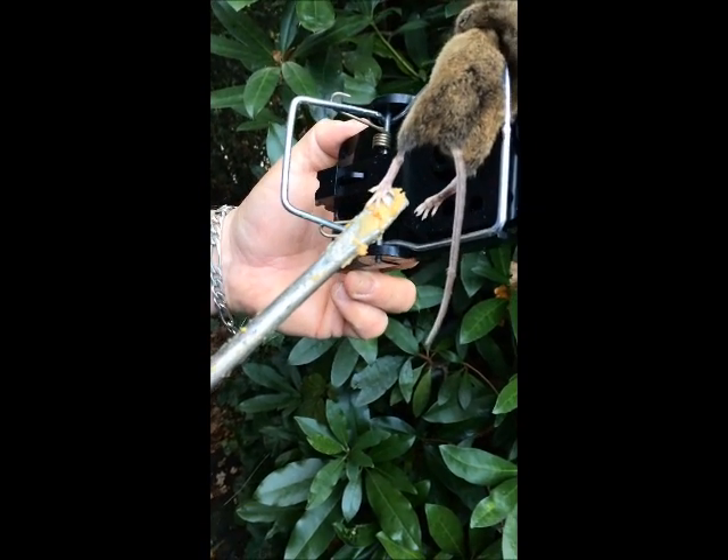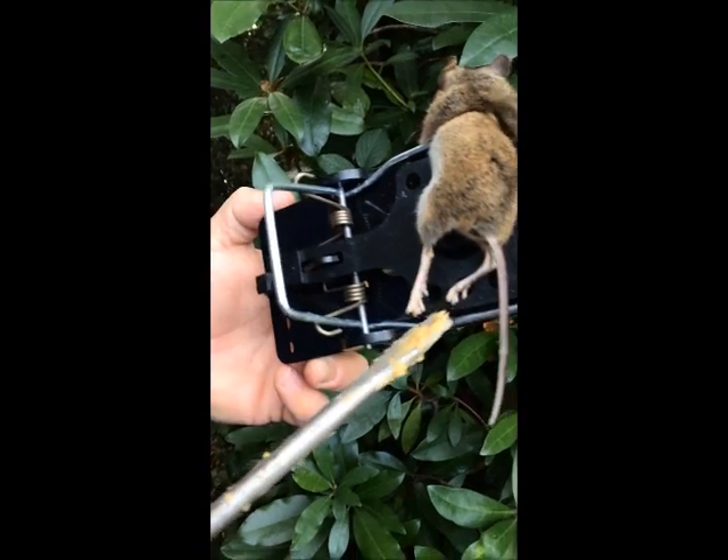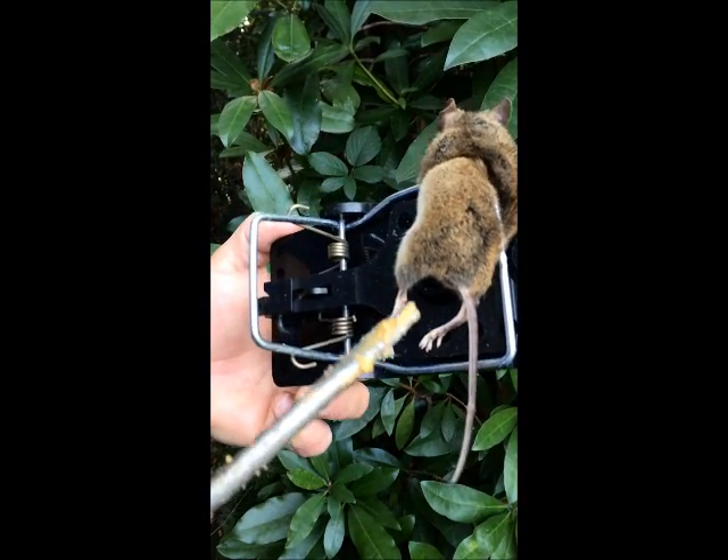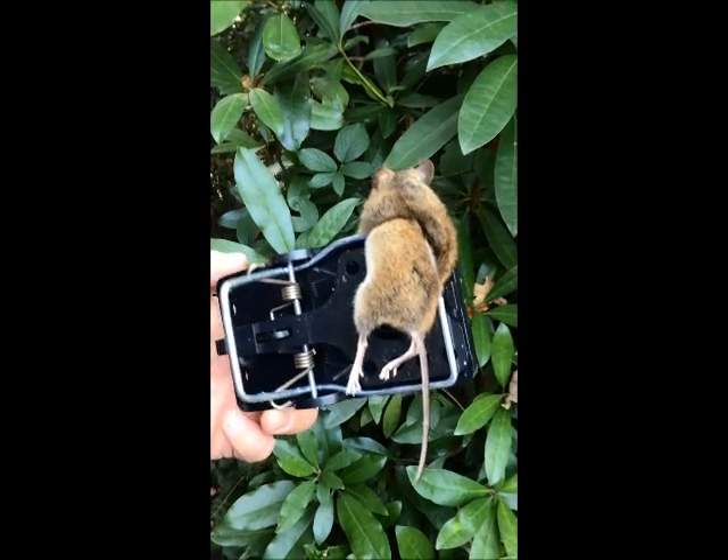And the paws — if you see the paws, they're actually in proportion with the actual body. They're not out of place with the body, because a rat's paws are much bigger.